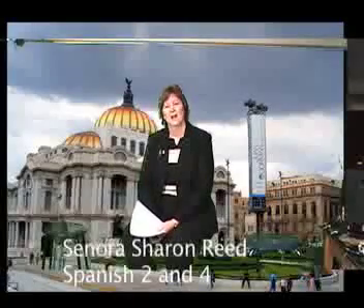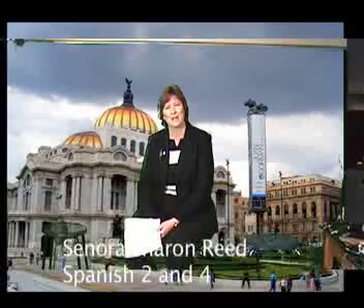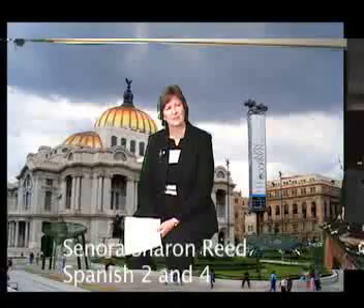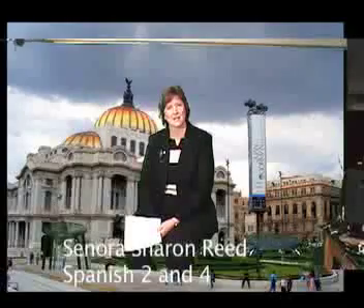My name is Sharon Reid. I am a Spanish teacher here at Hatton Point High School and I graduated from Rosinas College with my Bachelor of Arts in Spanish and English. I'm teaching certified in both and I have a Master's degree from Wilkes University in Education.